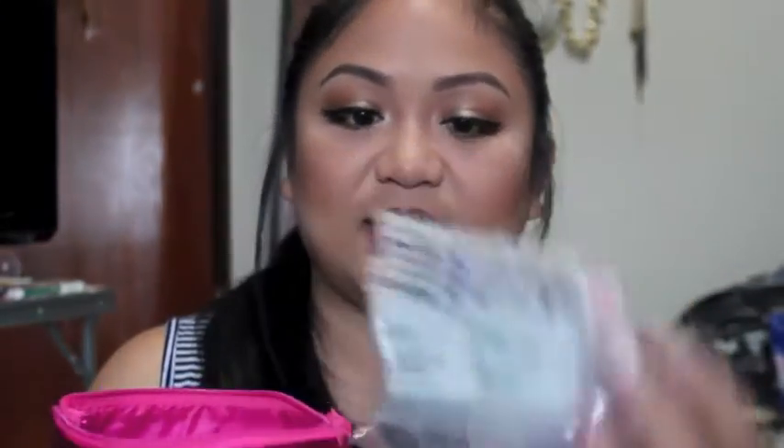I also have this pouch that doesn't close because it's full of stuff. Inside I have backup band-aids in different sizes, alcohol swabs, and backup rubber bands for both of my daughters because they both tend to pull off their hair bands. The alcohol swabs are for mosquito bites, and my oldest is so clumsy — she falls and scrapes herself a lot, so all these band-aids are backups for her.